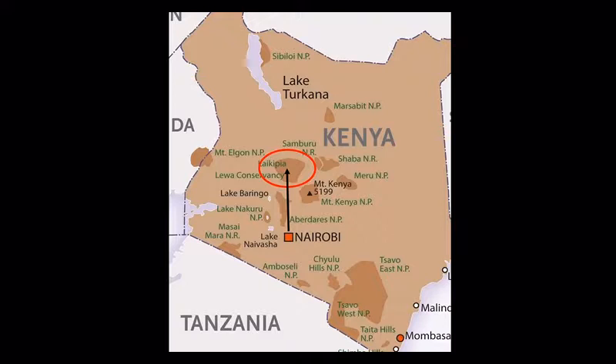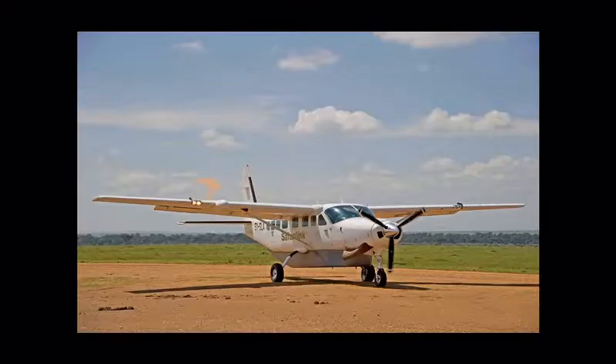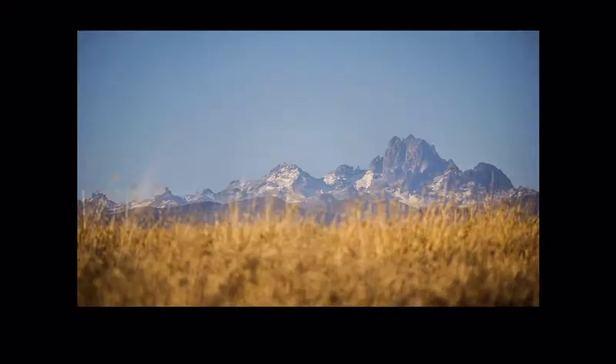The following morning you will be taken from Hemingway's Nairobi to Wilson Airport. This is the light aircraft airport in Nairobi, slightly different from the main international airport, where you'll board your flight to the Laikipia region and Lewa Conservancy. It's a 12-seater plane and takes about an hour and ten minutes. If you look out the right side of the plane, fingers crossed, you should be able to see some views of Mount Kenya.